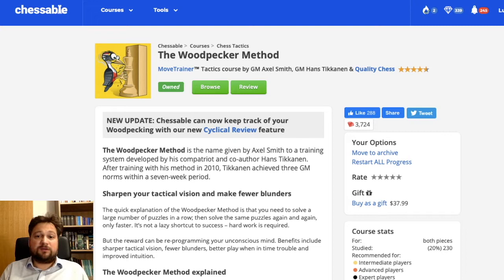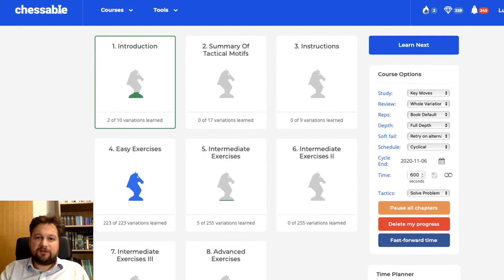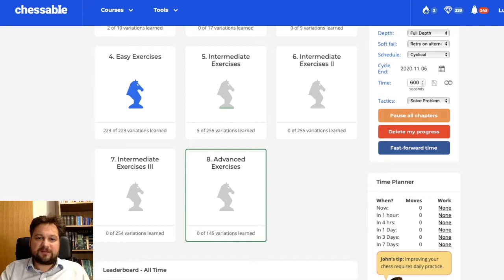Since then it was also made available via Chessable, as you can see, and this is what you can use if you want to try the 7 circles method. Let me show you the Chessable course — the Woodpecker Method. I purchased this course; I think it's around $20, maybe I got it on sale. You can buy it if you want. If you go to browse, you can see the chapters — the first three are introductory, and then you have puzzles arranged as easy, intermediate, and 145 advanced exercises. The easy and intermediate together total 1000 exercises.